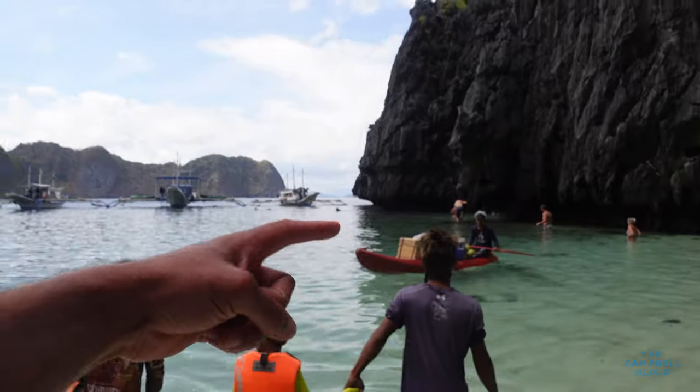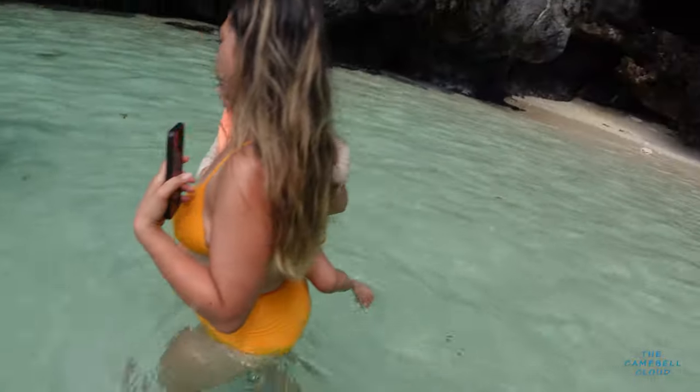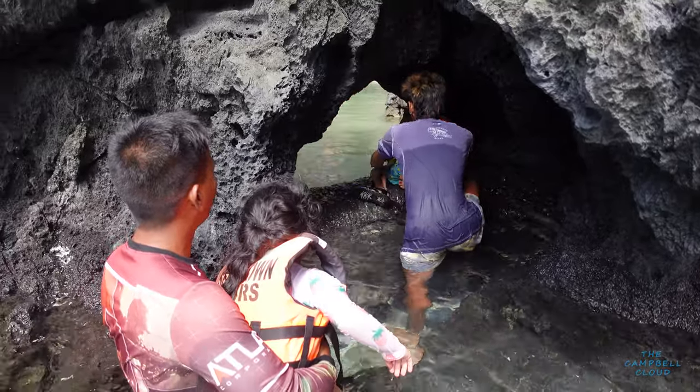The entrance is over here around this little rock. I've got to make sure I don't fall with this camera. Cassius lost his shoe. Okay, the kids are going in first. Watch your head.